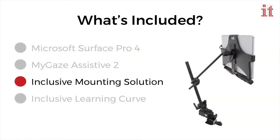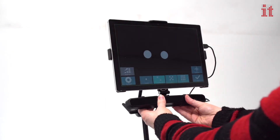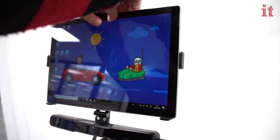For portability in the classroom or at home, we have included the inclusive mounting solution — a sturdy and versatile mount to help improve eye gaze access, with the Surface Pro 4 and MyGaze holder.